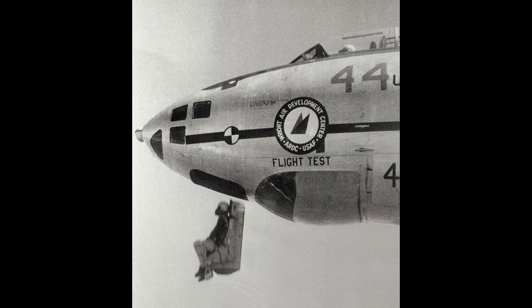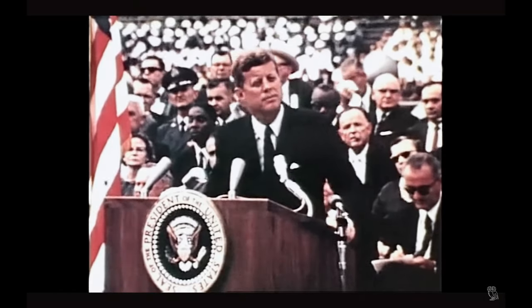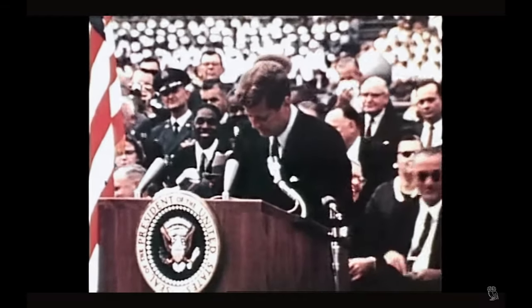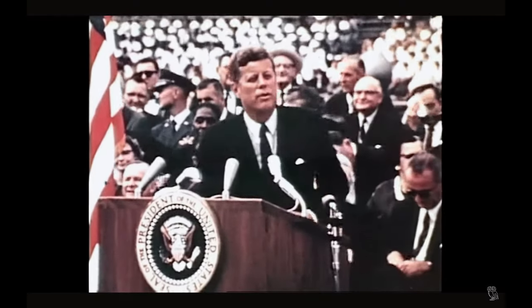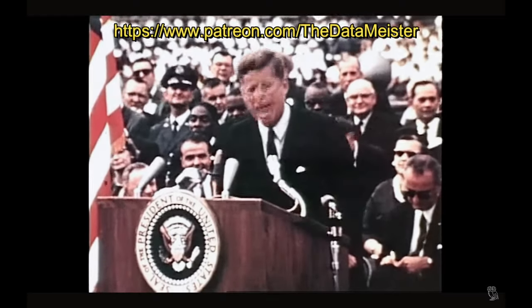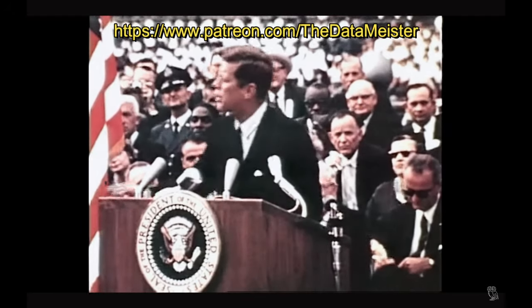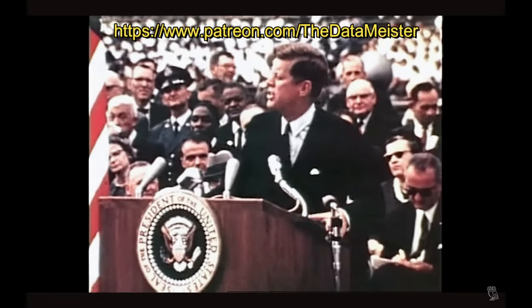Before you punch out, there is one last thing. Why climb the highest mountain? Why, 35 years ago, fly the Atlantic? Why does Rice play Texas? We choose to like and subscribe — not because it is easy, but because it is hard. Because that goal will serve to organize and measure the best of our energies and skills.